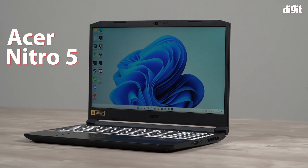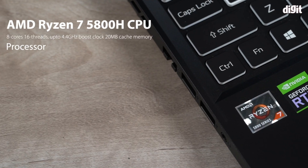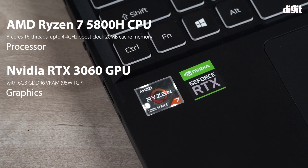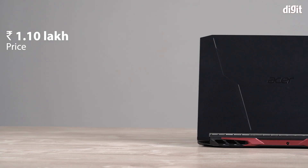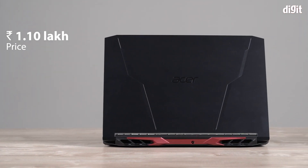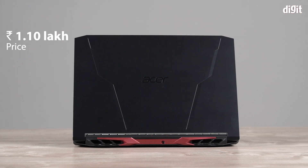I have with me the Acer Nitro 5 powered by an AMD Ryzen 7 5800H and an Nvidia RTX 3060 GPU. At the time of filming this video it costs around Rs. 1.10 lakh and it is the best value for money laptop you can buy in that price range.